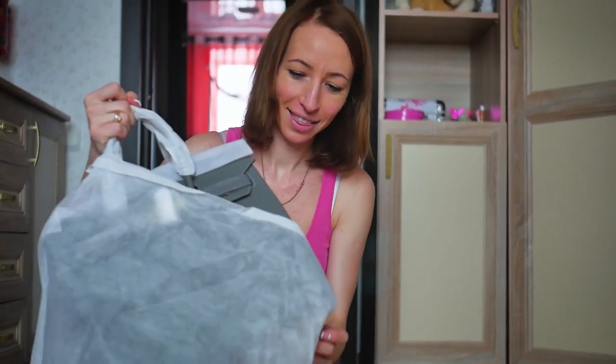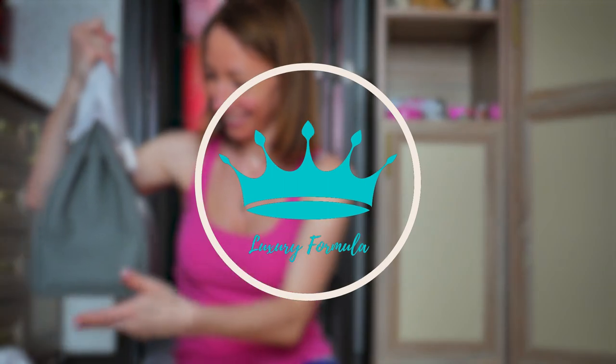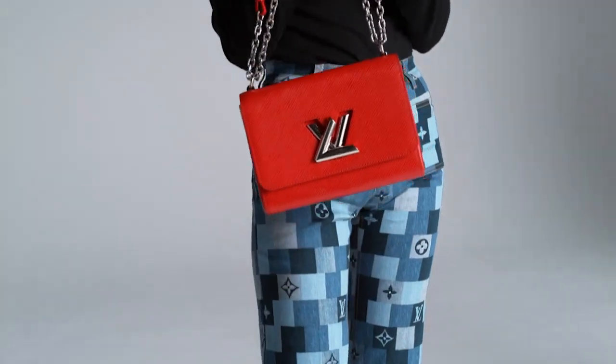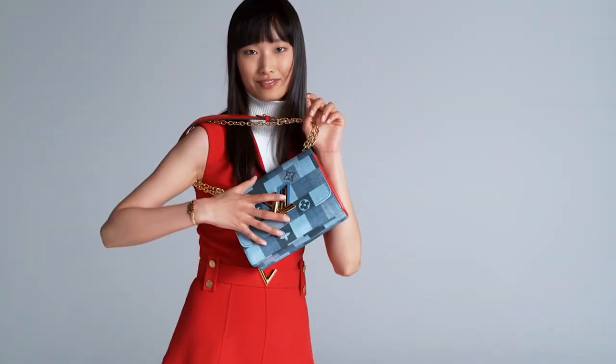A new year calls for a new bag. Welcome fashionistas, this is Luxury Formula. Today, we'll give you a glimpse of what bags we should be expecting from Louis Vuitton in 2023. Grab your teacups as we begin with our video.